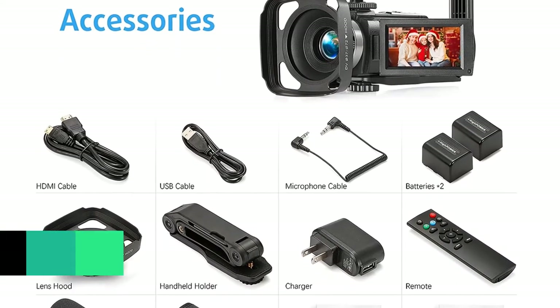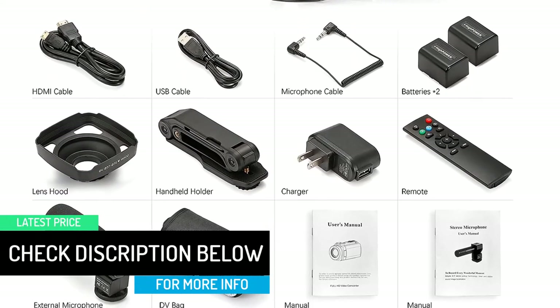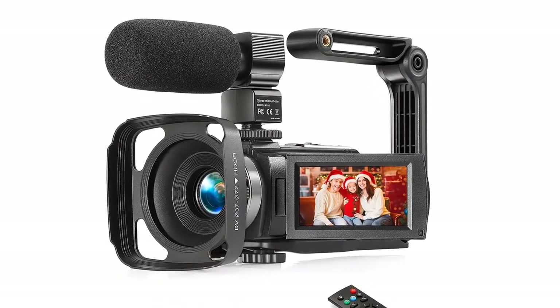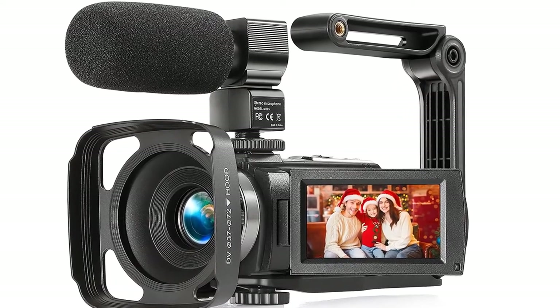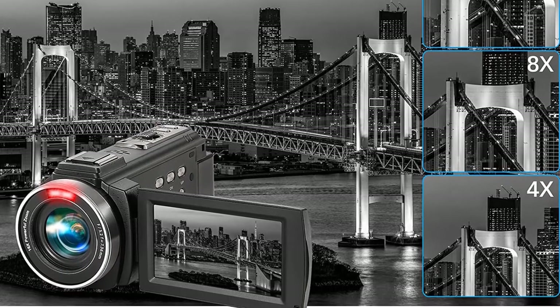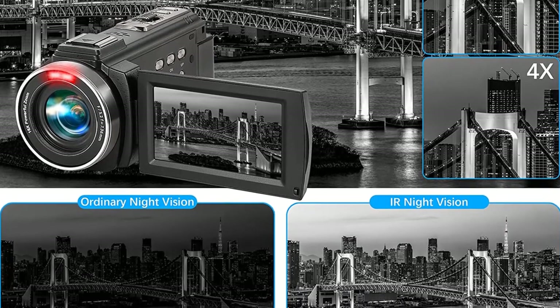The package includes two 1500mAh rechargeable batteries providing about three hours of recording time. A remote control is also included, so you can operate the camera from a distance. The camera features both a USB port and an HDMI port, making it simple and easy to connect to other devices.